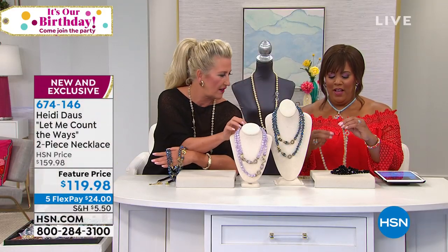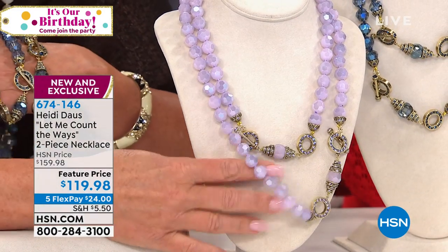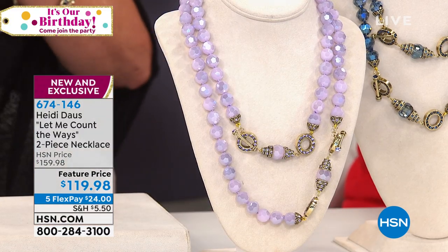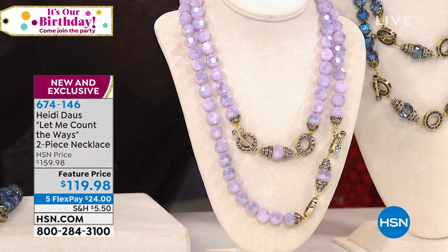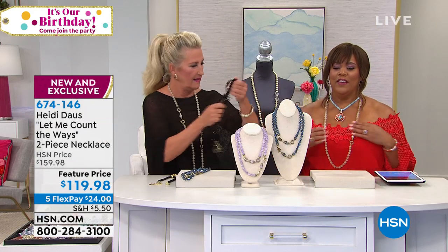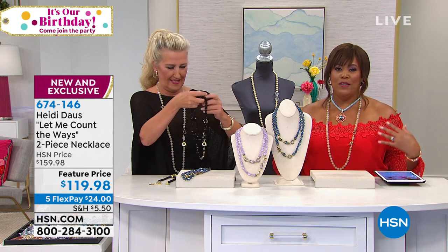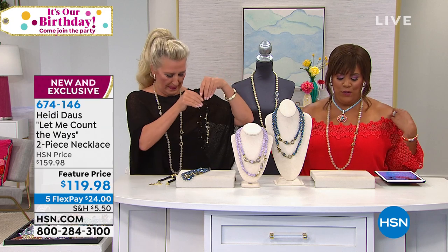And then we have jet black, and we have jet black with the crystal. Does that look good together? Isn't that beautiful — just the simplicity. I love this color we're calling Golden Shadow. I put it on with the nautical-inspired piece and it's just that neutral piece you can wear with something bright, like this bright coral red Colleen Lopez off-the-shoulder blouse.